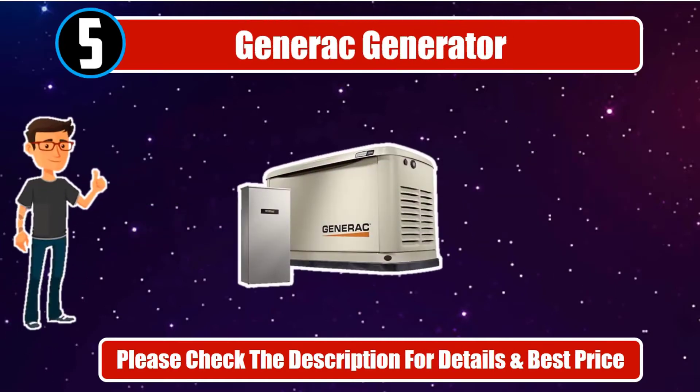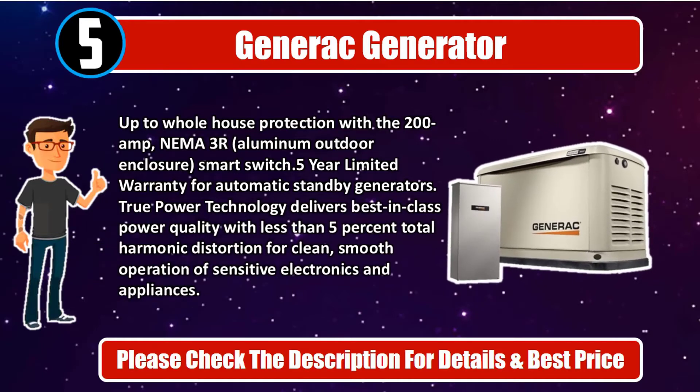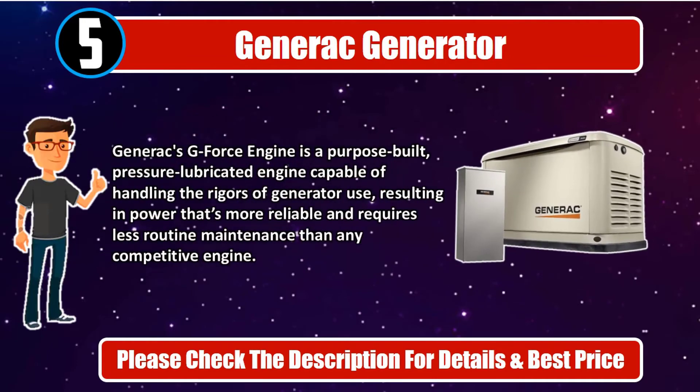Number 5. Generac Generator. Up to whole house protection with the 200-amp NEMA 3R aluminum outdoor enclosure smart switch. 5-year limited warranty for automatic standby generators. True Power Technology delivers best-in-class power quality with less than 5% total harmonic distortion for clean, smooth operation of sensitive electronics and appliances. Generac's G-Force engine is a purpose-built, pressure-lubricated engine capable of handling the rigors of generator use, resulting in power that's more reliable and requires less routine maintenance than any competitive engine. Please check the description for details and best price.